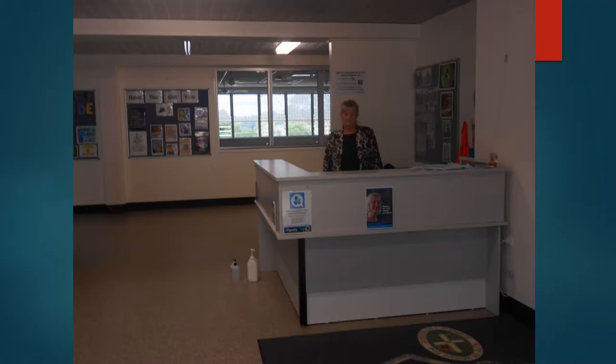Inside W Block, the Year 7 building, you will find an admin officer based in the entrance, Mrs. Chris Galligan. Mrs. Galligan is the first port of call when entering the building for our students, and she provides assistance with uniforms, notes, resources, lockers, signing in and out, and illnesses on a day to day basis.